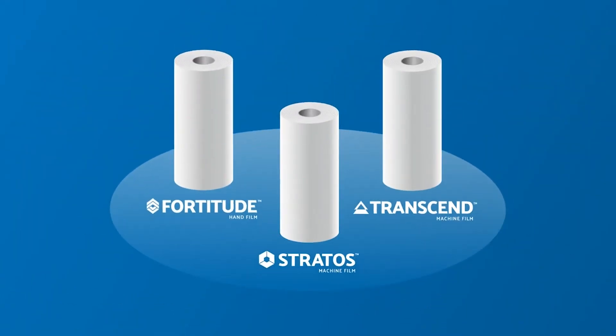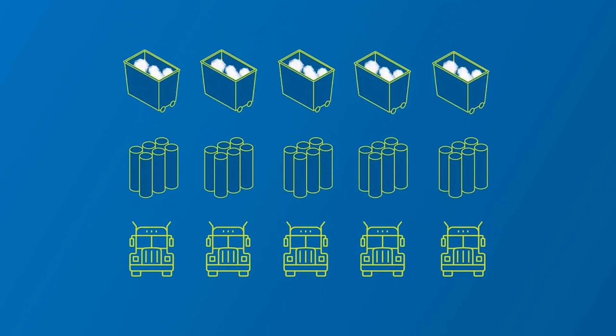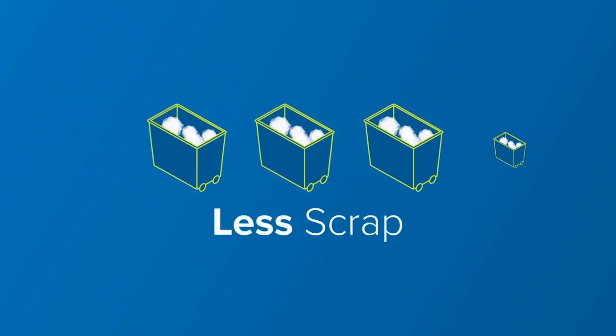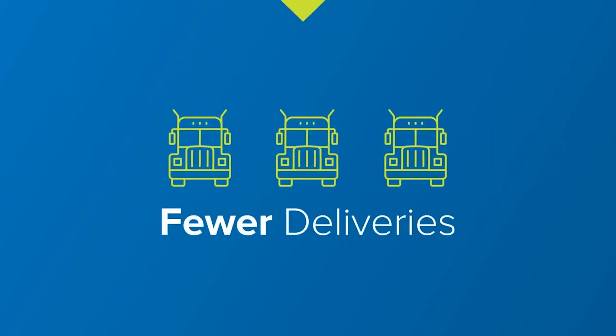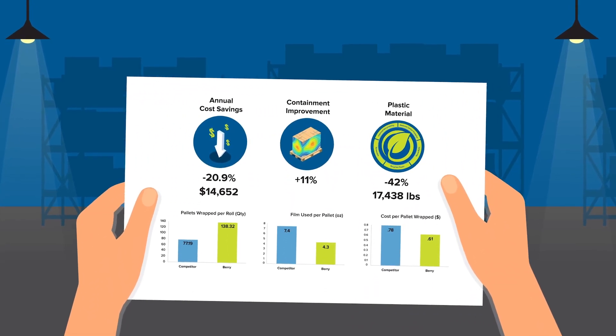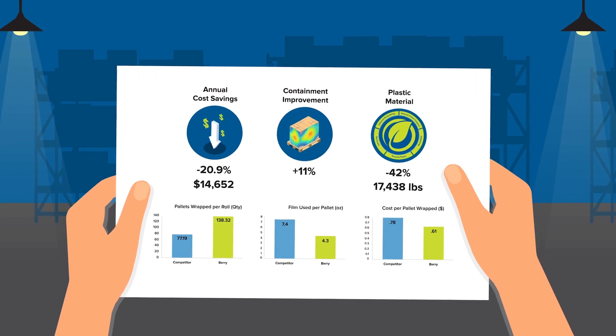Once our industry-leading expert dials in the right product, they'll put real numbers around how you'll step up your sustainability game. Because less plastic means less scrap, fewer corrugated cores and truckload deliveries coming in. We'll wrap it up with a rundown on how to lower your costs and improve your BDNL performance, all while becoming more eco-friendly.